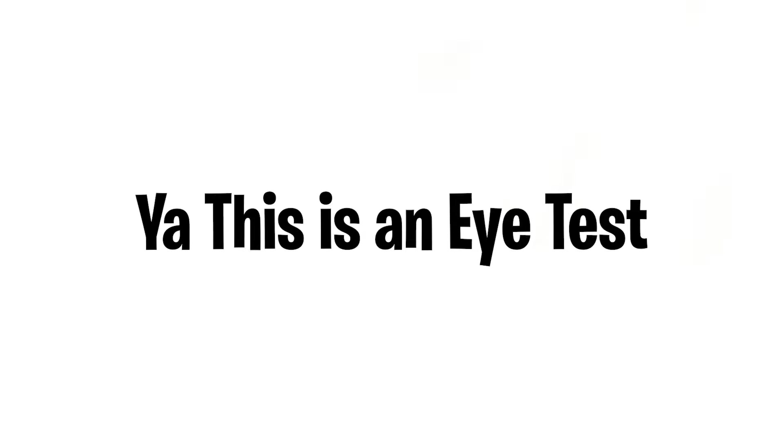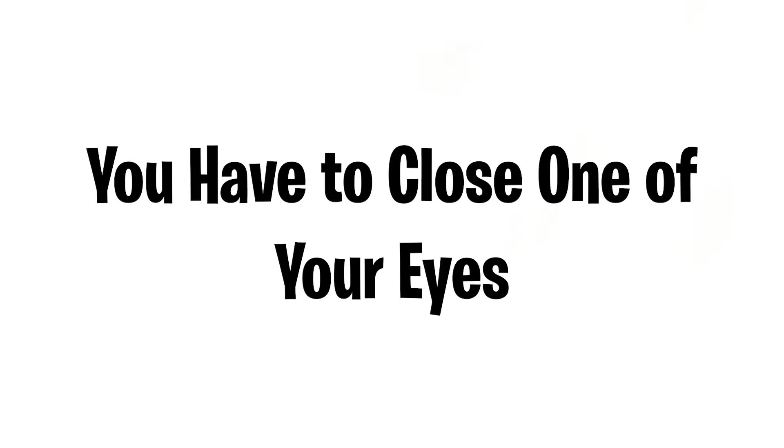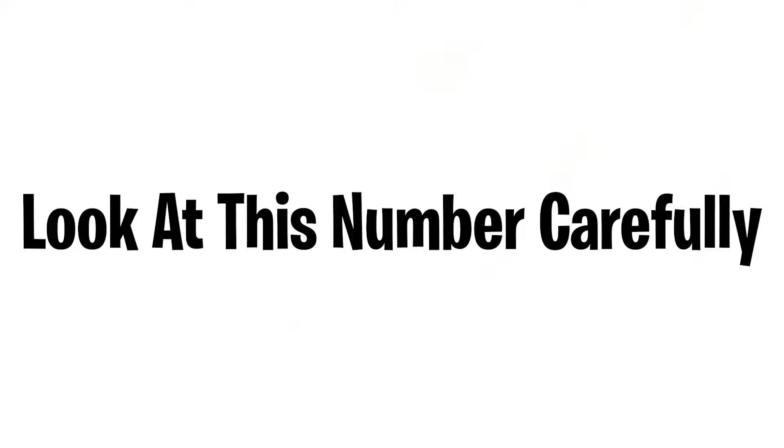Did you get it though? Let me know in the comments. In this video I'm going to be testing your eyes — this is an eye test, and if you pass this test then you are awesome. Are you ready? Let's begin. First you have to close one of your eyes — so close it. Done. Okay, stage one: look at this number carefully.